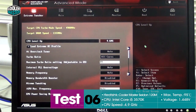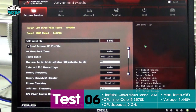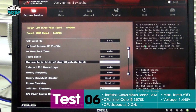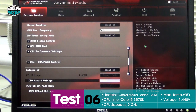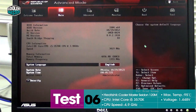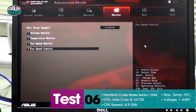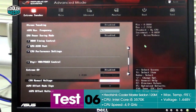One more thing — here are the BIOS settings. For the latest run at 4.9GHz, we used the 4.6 profile in BIOS and manually adjusted the CPU multiplier to 49, and increased the CPU voltage to 1.45V. The only other setting we changed is under Advanced Monitor, fan speed control — we disabled the Q-fan control to set all fans to maximum. That's about it, those are all the settings we used.